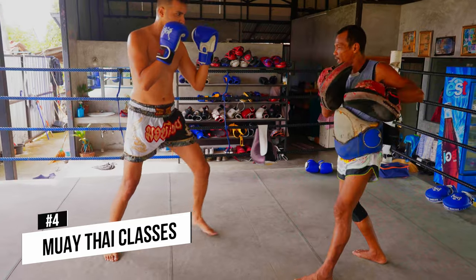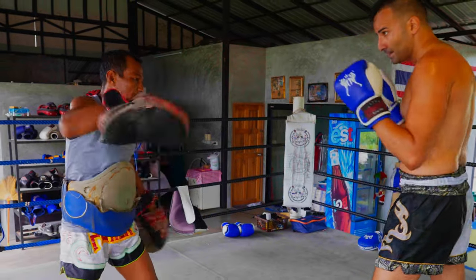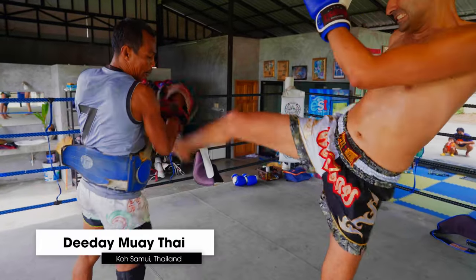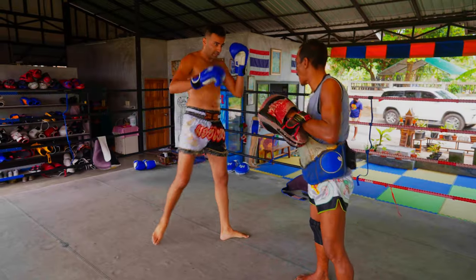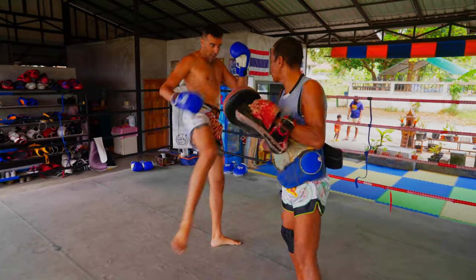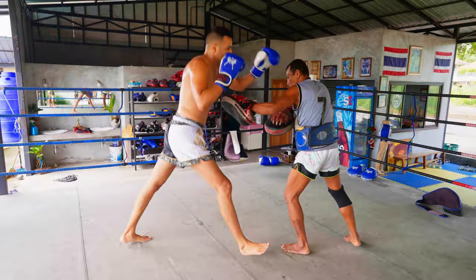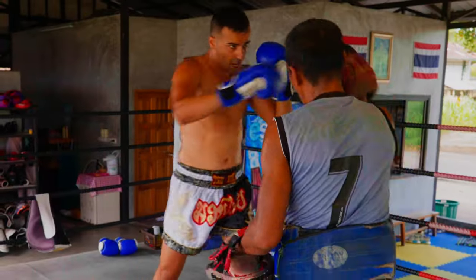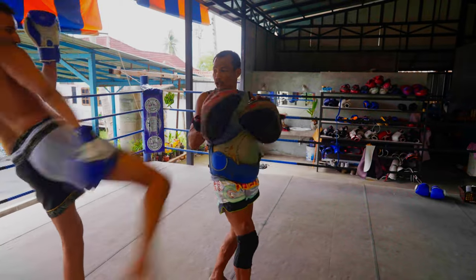The next thing you should do when you're in Koh Samui is take Muay Thai classes. I typically try to come back to Thailand once a year and one of the reasons is to participate in Muay Thai — I usually like to do two to four weeks of intensive training here and you just feel amazing. You feel focused, fit, and it's a really incredible workout. One Muay Thai session on average burns between 700 to 1000 calories.